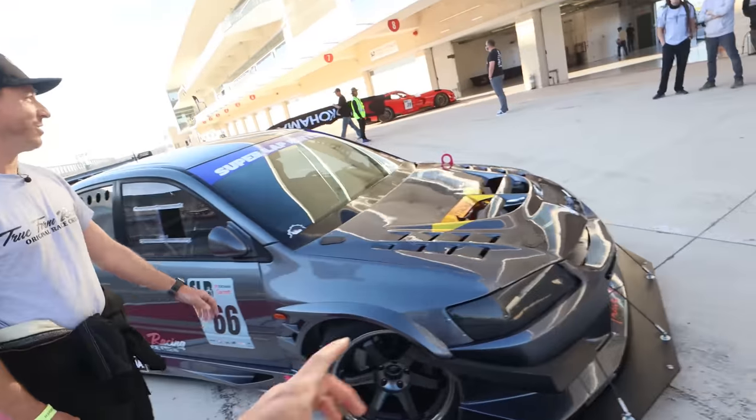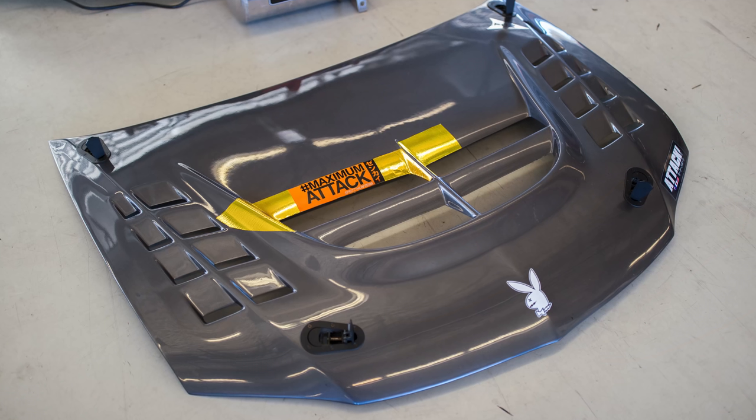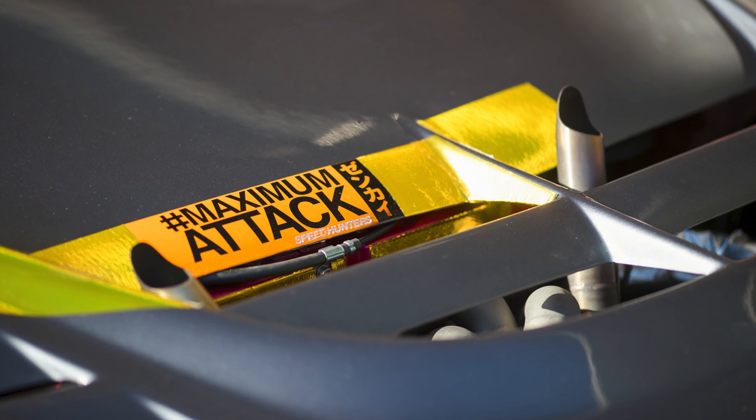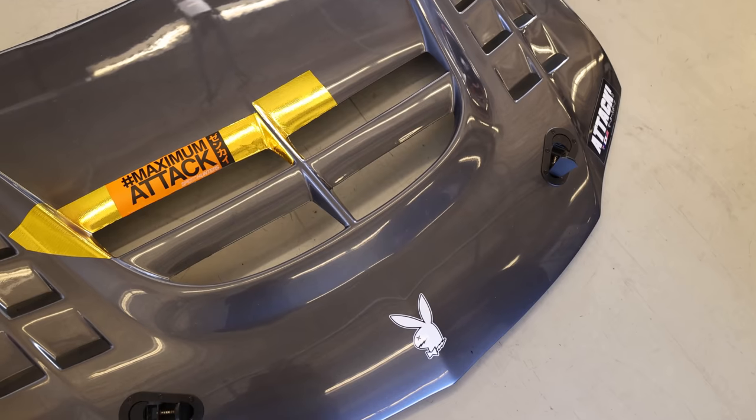Can we take a look at the engine bay? So who makes this? This is a Saibon hood — the only non-Voltex piece on the car. And I have to point out your sticker — where did you get that? That's from Speedhunters, back I don't know how many years ago. I think it's part of the car now because of the heat — I don't think it's going anywhere.